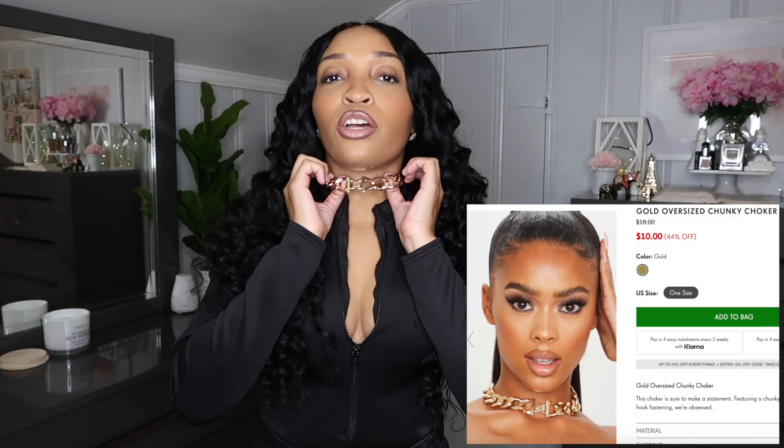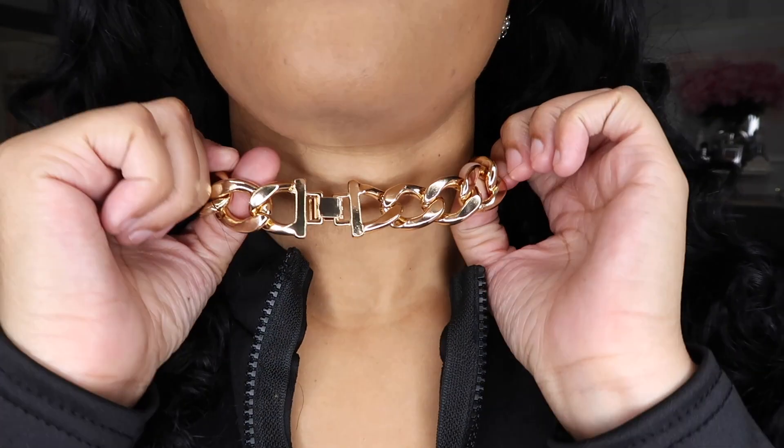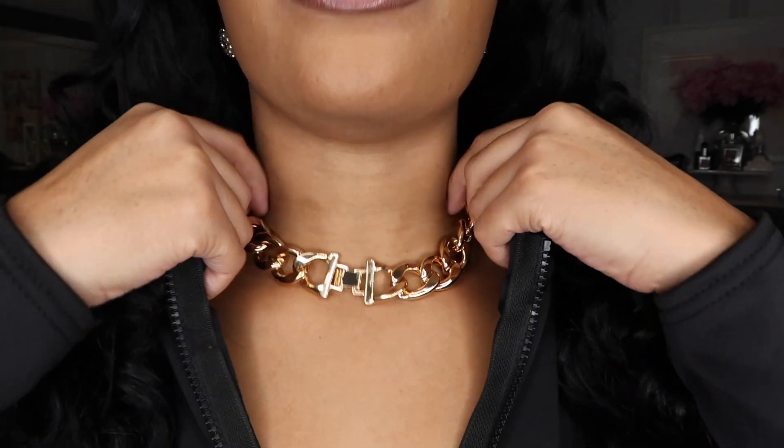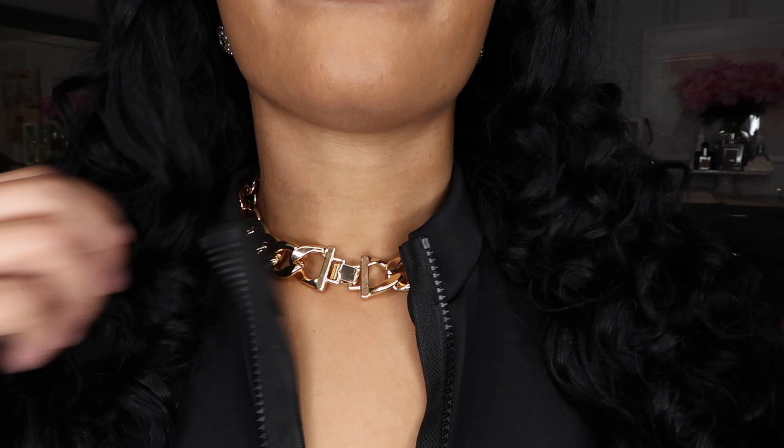I almost forgot to show y'all this cute choker I got from PLT as well. It's a really cute gold chunky choker. I haven't had a choker in a while, but I love a cute chunky necklace. This caught my eye when I was looking for necklaces online — I like to wear necklaces to dress up an outfit. I'll come in close up so you can see it. It just lays like that — super cute.